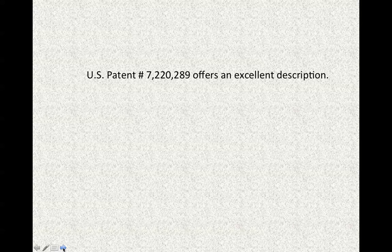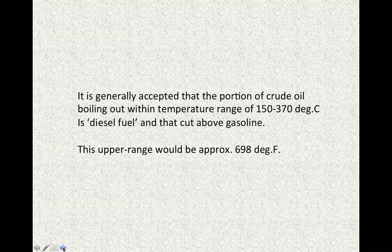A very good introduction to what is considered a good diesel fuel would be found in US patent number 7,220,289 — it really offers, in my opinion, an excellent description of what is a good diesel fuel. It is generally accepted that the portion of crude oil boiling within the temperature range of 150 to 370 degrees Celsius is considered diesel fuel.